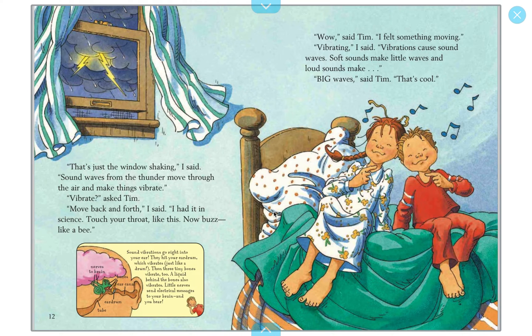'That's just the window shaking,' I said. 'Sound waves from the thunder move through the air and make things vibrate.' 'Vibrate?' asked Tim. 'Move back and forth,' I said. 'I learned it in science. Touch your throat like this and buzz like a bee.' Let's try it together — buzz and touch your throat. Do you feel that vibrating? That's vibration! Vibrations cause sound waves. Soft sounds make little waves and loud sounds make big waves. Sound vibrations go right into your ear, hit your eardrum, which vibrates, then three tiny bones vibrate too, and a liquid sends electric messages to your brain — and you hear.